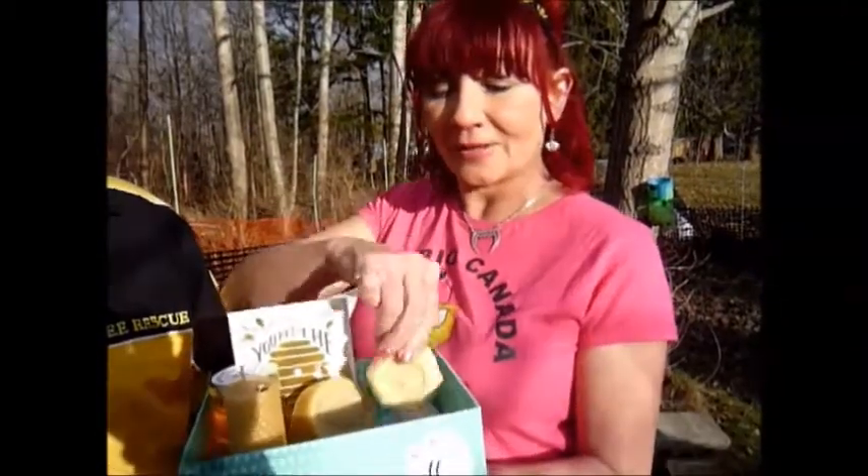We also have a lotion bar — it's beeswax, coconut oil, and this one is geranium. Geranium is a natural bug repellent so you're not putting any chemicals on your body, and the coconut oil and beeswax also help your skin retain moisture. So this is our gift box.